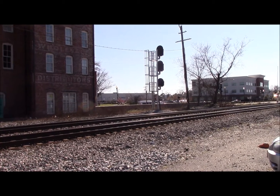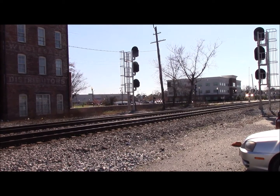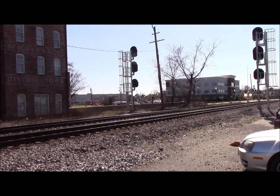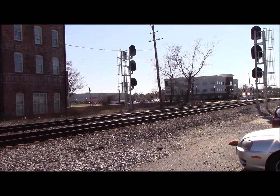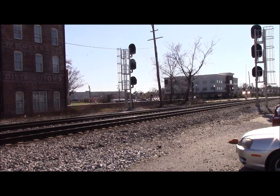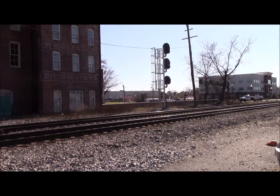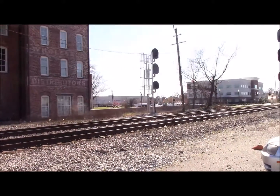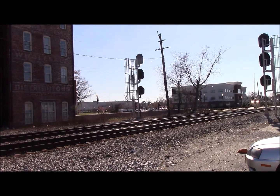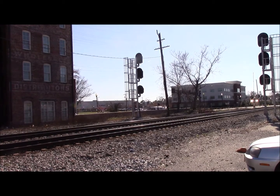I'm going to move the camera so you see him knocking down both signals, but beautiful day out here on the Norfolk district, beautiful sunshine, beautiful weather. And we hear the horn now, so he'll be here in just a second.